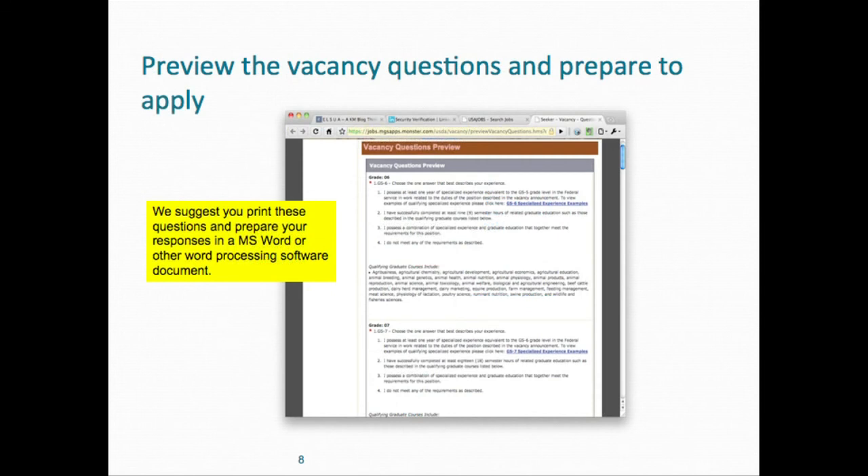Print out the preview questions and put the preview questions and your responses in a Word document. For each multiple choice selection, you have to write a short narrative or justification to show the relevance between what you selected and what you bring to the table in terms of knowledge, skills, and abilities. The text box only allows up to 8,000 characters. If you prepare your answers in advance in a Word document, you can do the word count and then cut and paste your responses when you apply online.